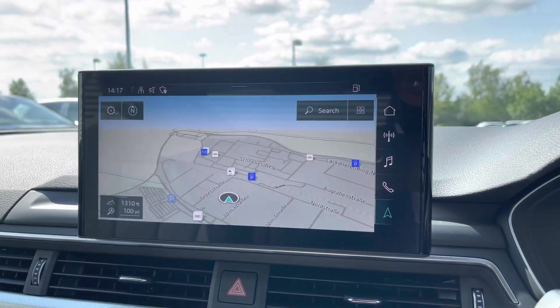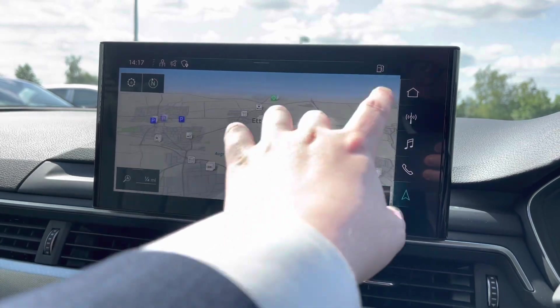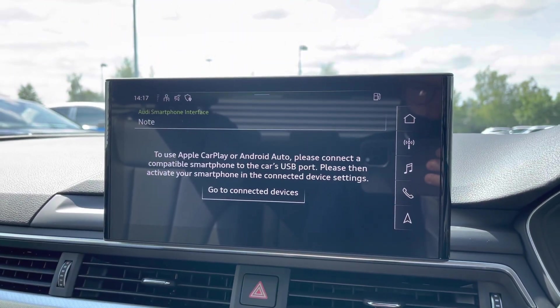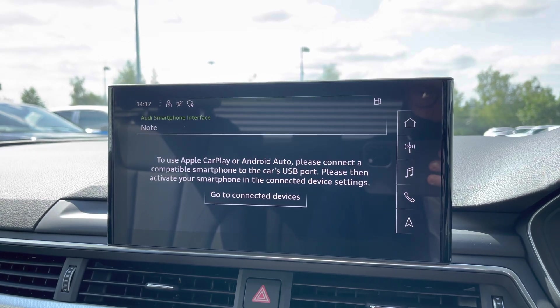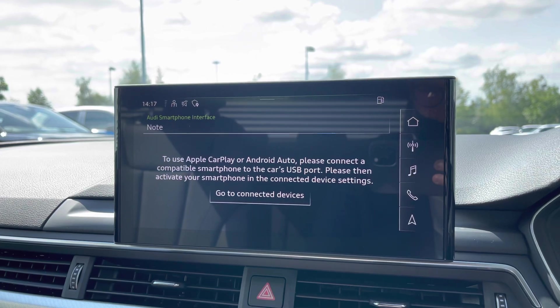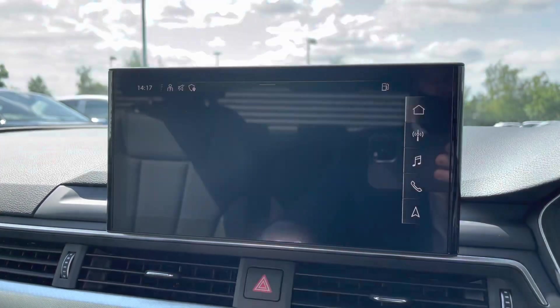We have the full satellite navigation system with easy-to-use multi-touch and gesture controls. Mobile phone connectivity with Apple CarPlay and Android Auto, allowing you to mirror your phone screen onto the car's display, getting access to a range of applications, music streaming services, as well as those hands-free phone calls.